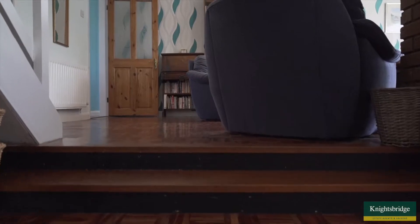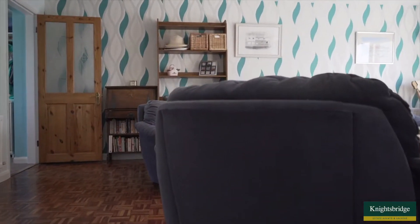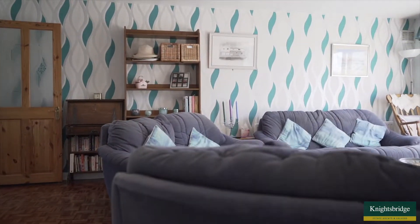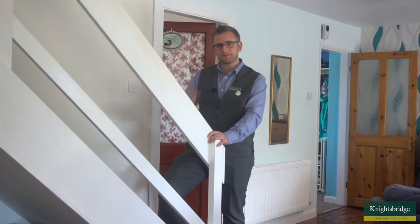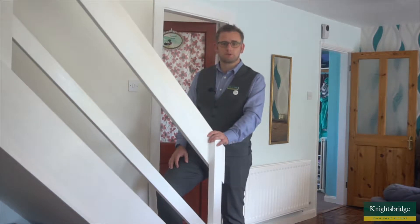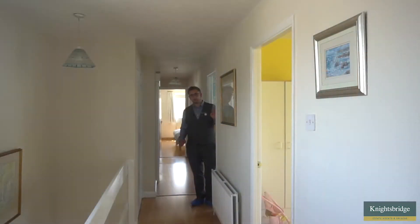Just before we head upstairs, something that really strikes me is how beautiful this wooden floor is within the living area and dining area — it really is a piece of beauty. But let's now go and head upstairs, because I want to show you these five bedrooms which you're not going to be disappointed about.